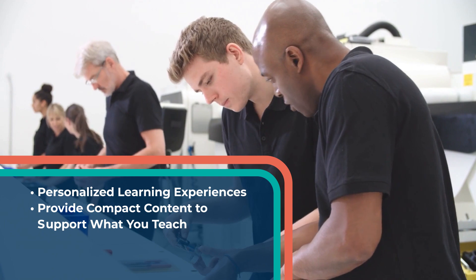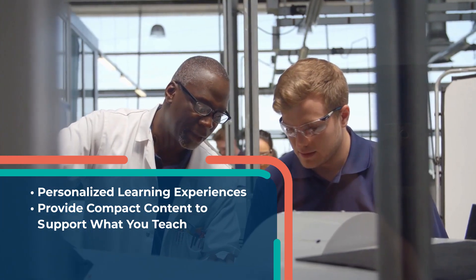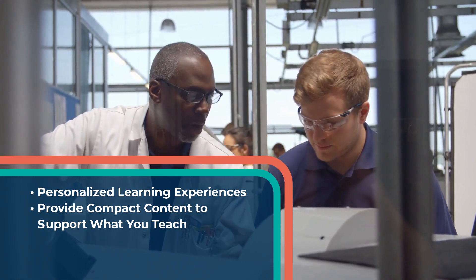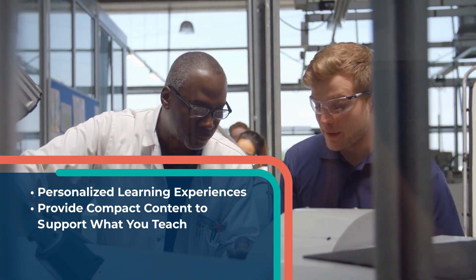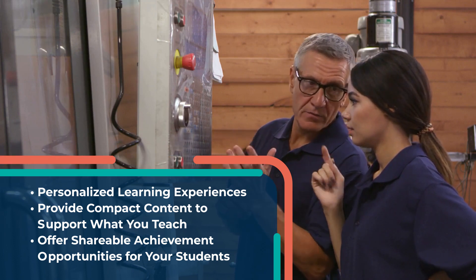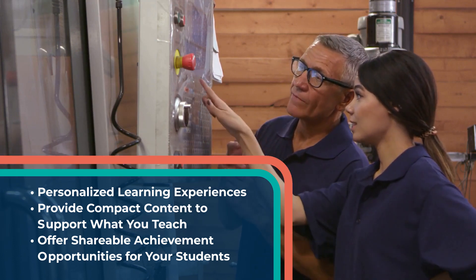Information delivered in small bites helps learners to better retain and understand material. Each micro-credential focuses on three to five targeted skills using short videos, key terms, knowledge check questions, and resource links. A short credentialing assessment rounds out the micro-credential experience, providing an opportunity for learners to earn digital badges.